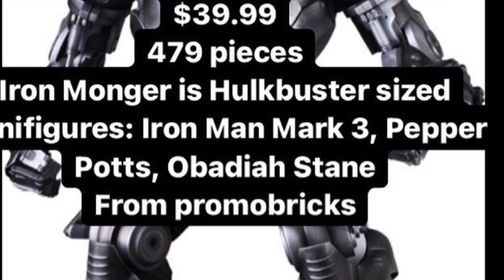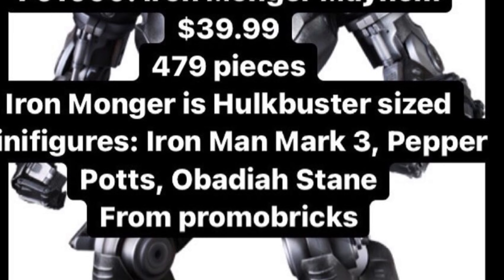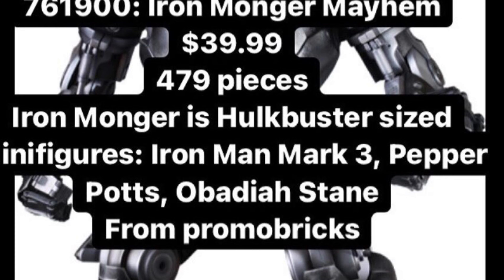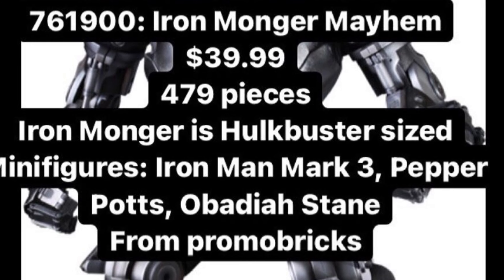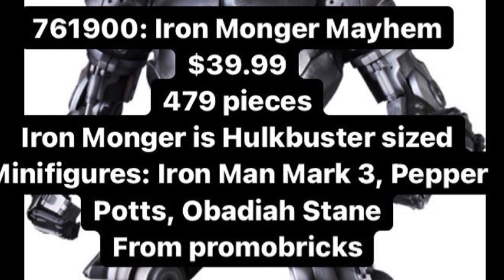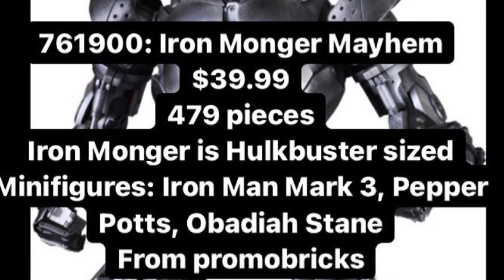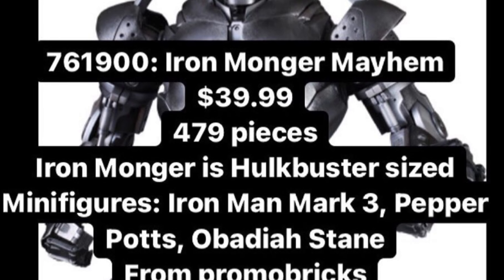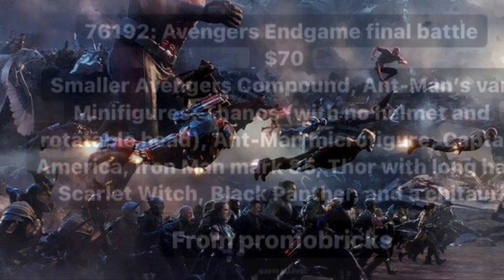Set 76190 is the Iron Monger Mayhem. It will be $40, have 479 pieces, and the Iron Monger will be built at a similar scale to the Hulkbusters. It will include Iron Man Mark III, Pepper Potts, and Obadiah Stane — exactly the figures I expected. Very excited for this set; happy that LEGO is going back and doing older Marvel movies.